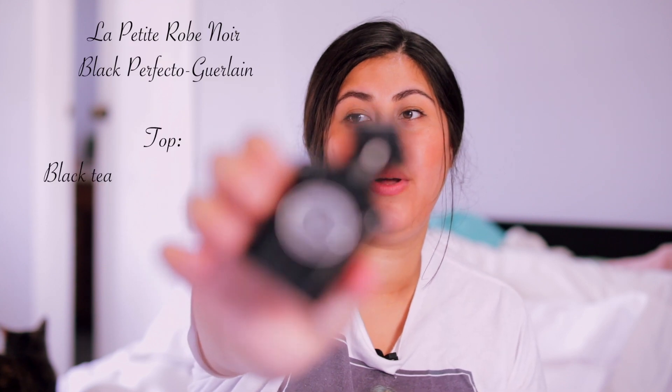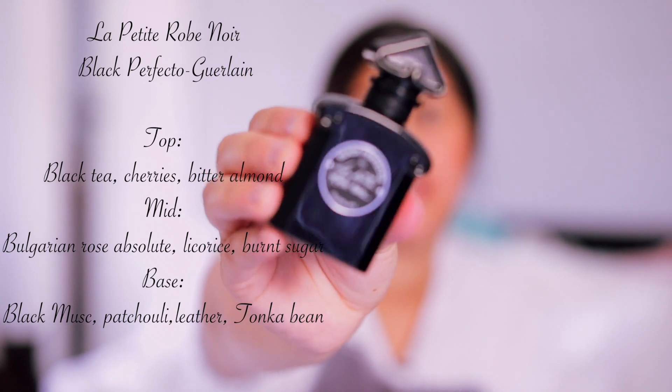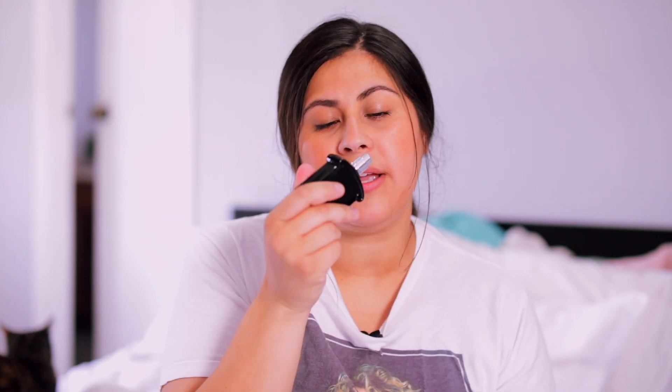The next one is also from the house of Guerlain — La Petite Robe Noir Black Perfecto. This is a gorgeous rose, patchouli, and leather scent with a touch of cherry. I also get a little bit of nuttiness, which I think is almond. This is predominantly leather with a hint of cherry and a little bit of spice. If you really like leathery notes, this one really stands out. It's a really fun night-out type of scent — great for a concert or just going out and having fun.